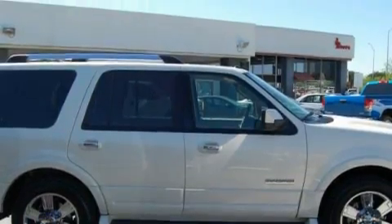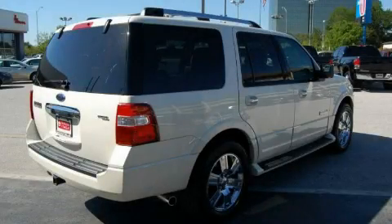An anti-lock braking system, driver's side impact airbag — and it's easy to see why this automobile is an excellent choice.